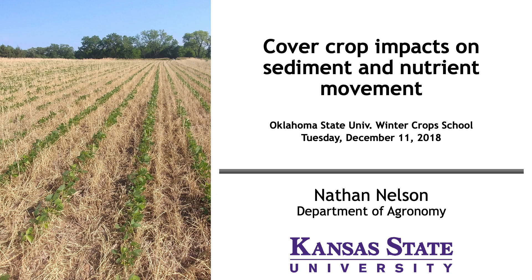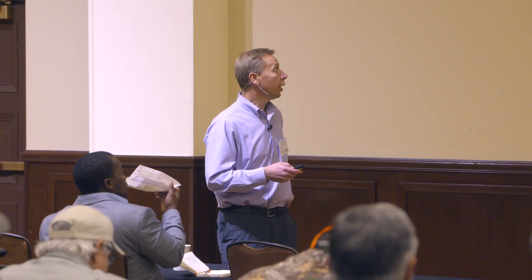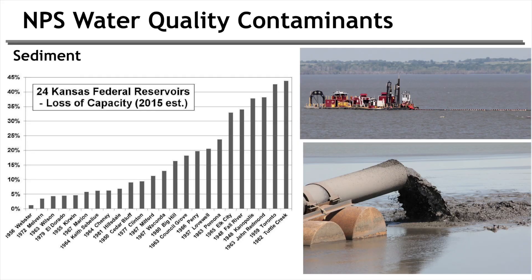Farmers hate sediment loss — it's easy to see the problems it causes. When you see the water coming off the field or in the rivers, it's a pretty visual thing. We want to stop anything we can to stop sediment loss. It keeps the nutrients and soil in our fields, which is a good thing. Once in the water, it can cause pretty bad problems, particularly loss of volume.